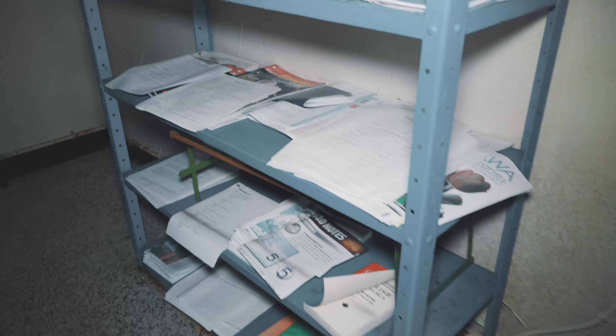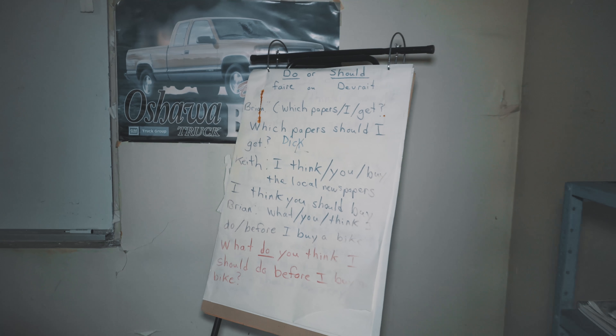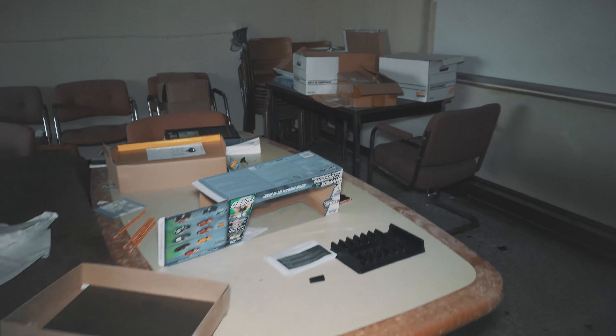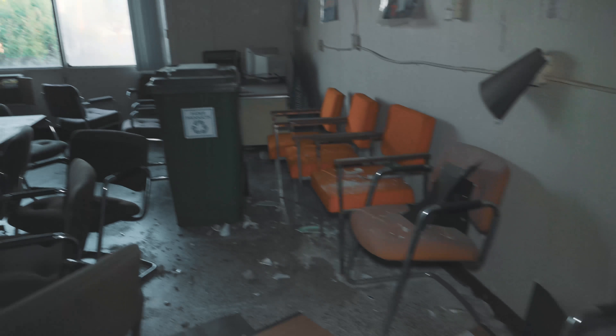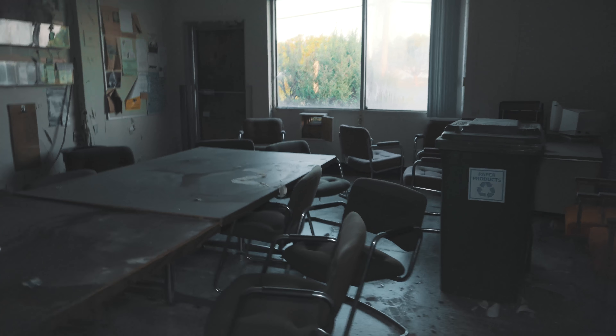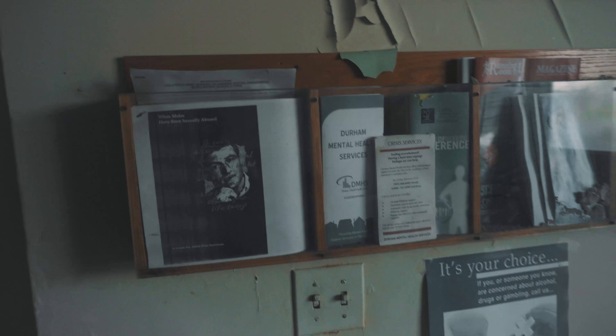Some more documents, some like maybe motivational stuff for the day. Pretty wild. Got some more reading material also here.